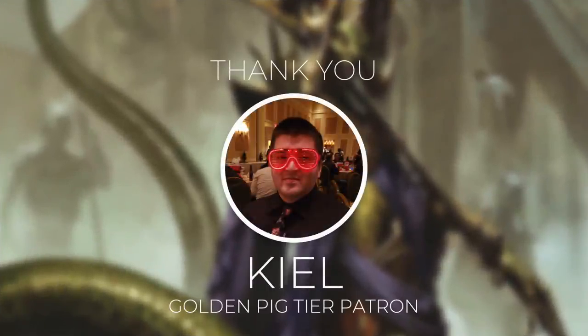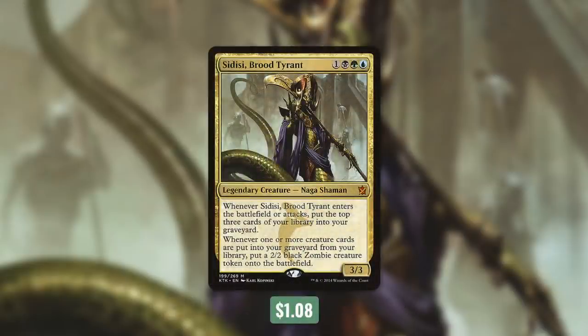Today's episode comes to you courtesy of Kyle. Kyle is a Golden Pig Tier patron that has been supporting this show for over a year now. I truly couldn't do this without amazing patrons like Kyle. For the personalized deck tech, Kyle chose Sidisi Brood Tyrant with a focus on self-mill.